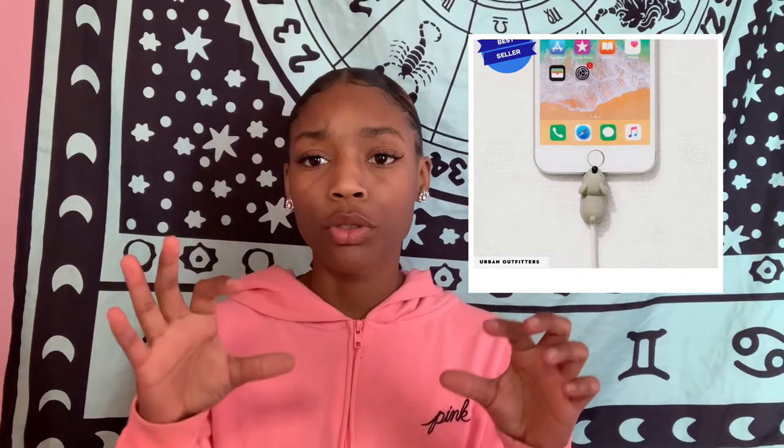The next thing is the cable bite — it's a little animal that goes on the end of your cable where you connect it to your phone, and it basically just keeps your cable in place. It's probably just for design but I thought it was really cute.